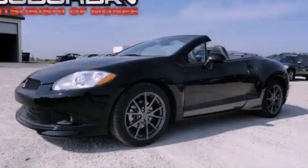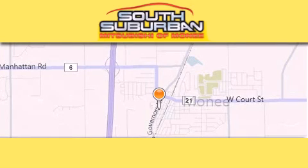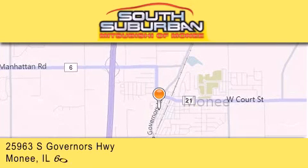Please call today to reserve this vehicle for a test drive. South Suburban Mitsubishi is the number one volume dealer in the Midwest. Visit us online,